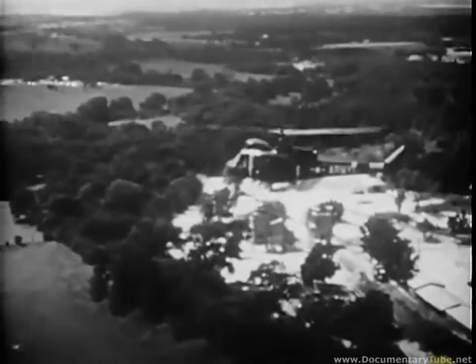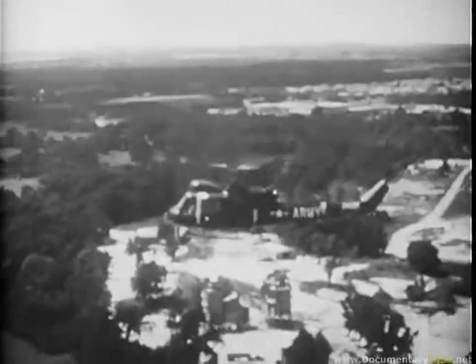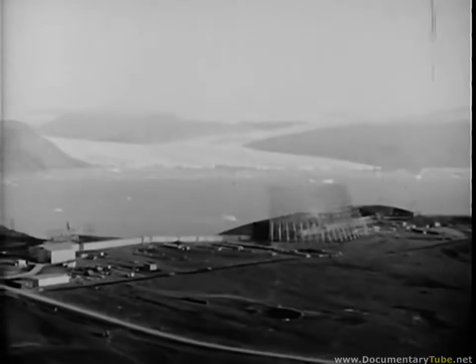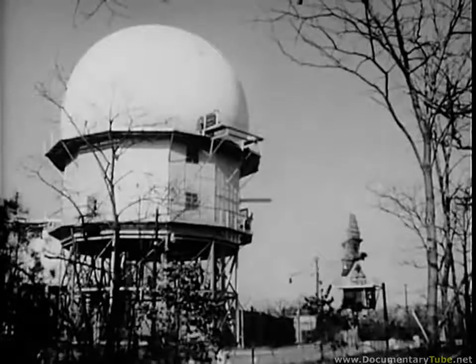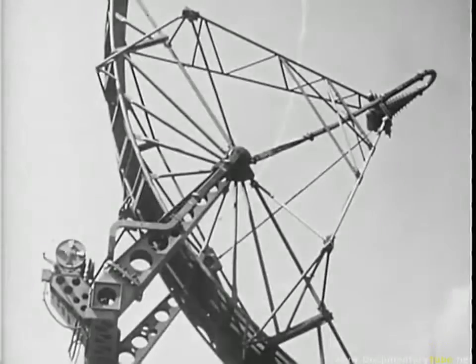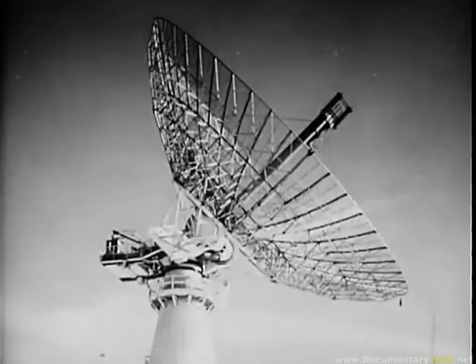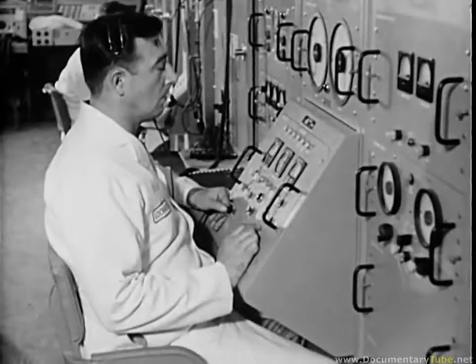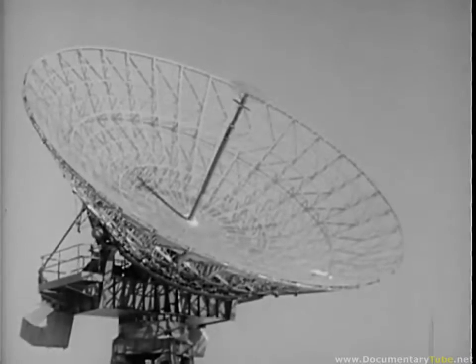Aircraft also use radar absolute altimeters and terrain avoidance radar to indicate mountains ahead. All this then and more is radar and its application — an electronic beam extending man's ability to observe and record, searching vast sweeps of distance to bring back millions of items of data per second to help man to see, to control, and to tame the environment of hurtling speed his science has created.